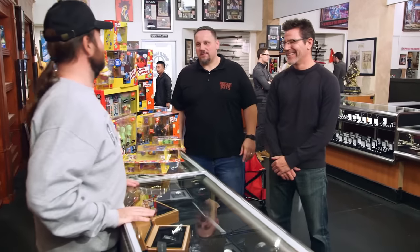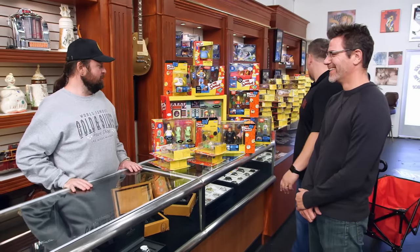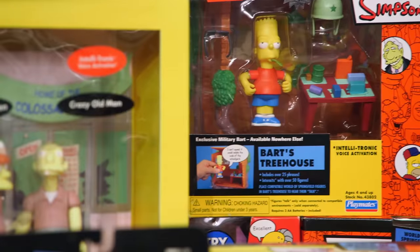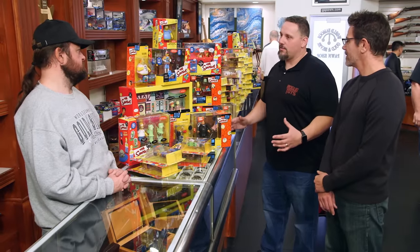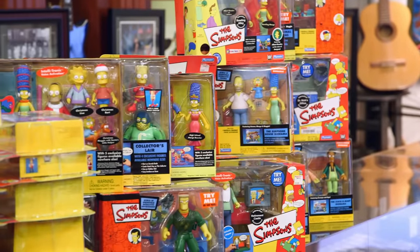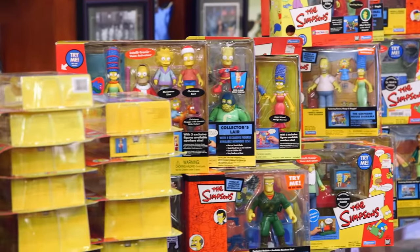Apparently, you have the entire world of Simpsons there. Yes, it's a Simpsons world and you're living in it. Wow, that's impressive, man. I just want to get an idea of what you think everything's worth. It really depends on what exactly you have here. The Simpsons just got a huge fan base — there's tons of collectors for Simpsons stuff.